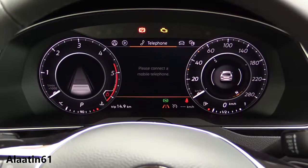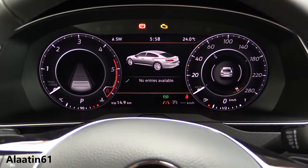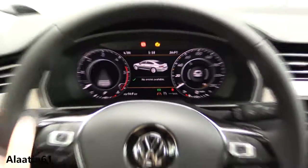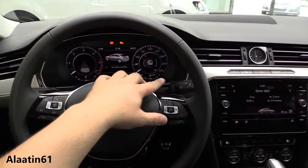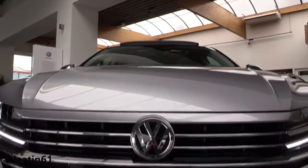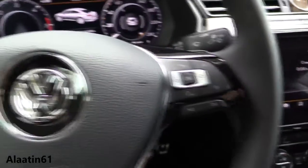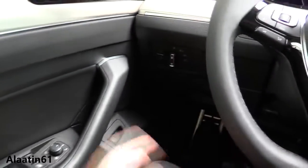The display also shows audio, phone, and vehicle status. The car has automatic wipers with a rain sensor, a light sensor, voice activation, adaptive cruise control, and automatic lights.